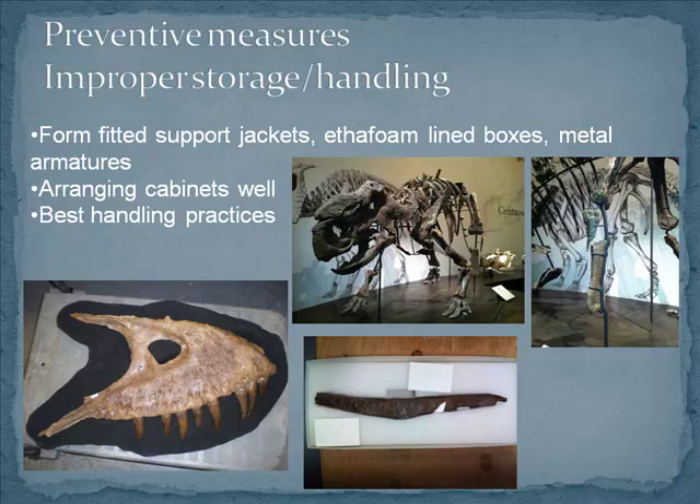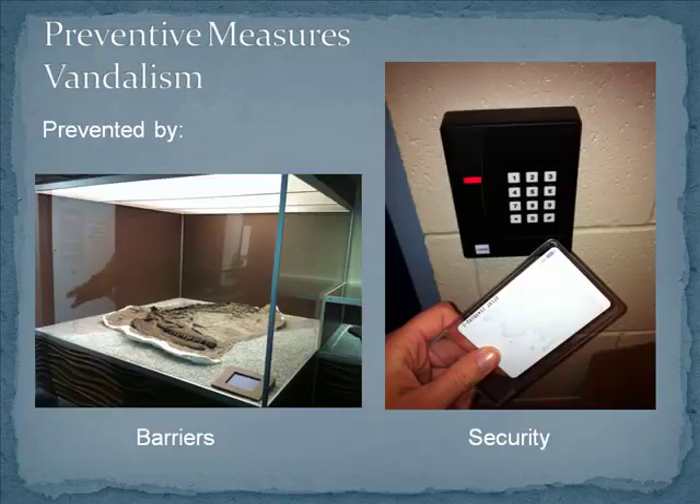Handling practices are also common sense. If you're going to pick something up, pick it up with two hands. Don't walk around backwards with it — you're going to trip over. For vandalism, it's easily prevented just by putting a barrier in front of things, especially for things on exhibit — put them in a display case. We're lucky here that we have a swipe card system, so not just anybody can get into collections.